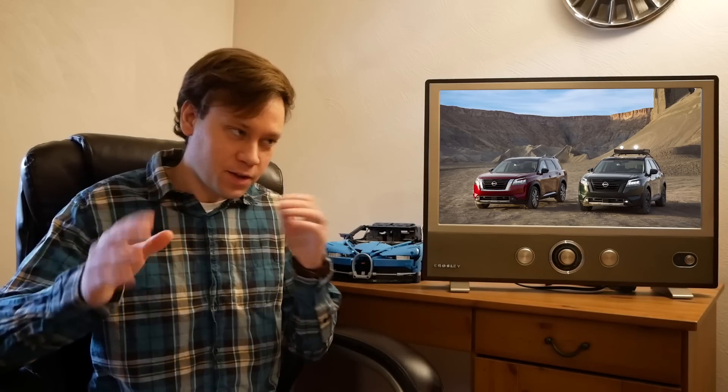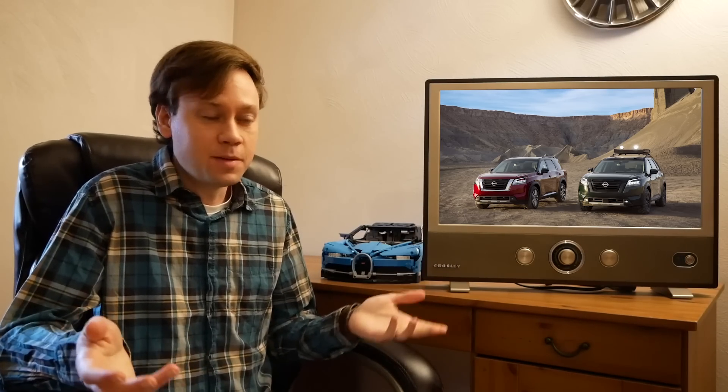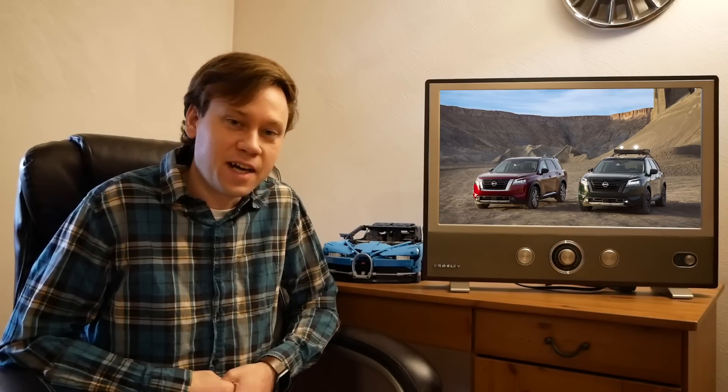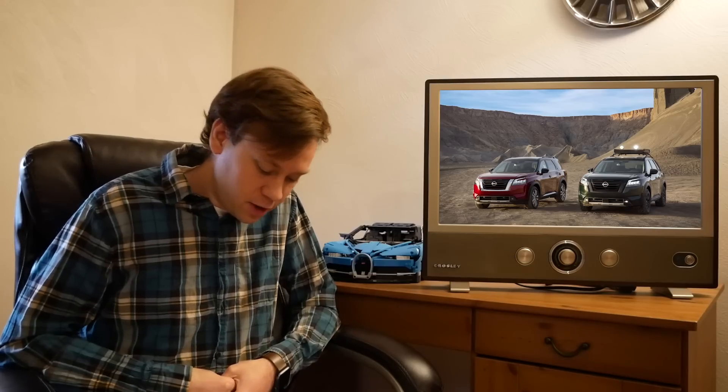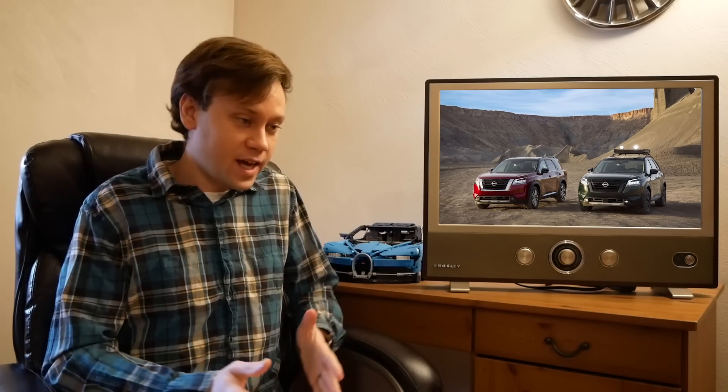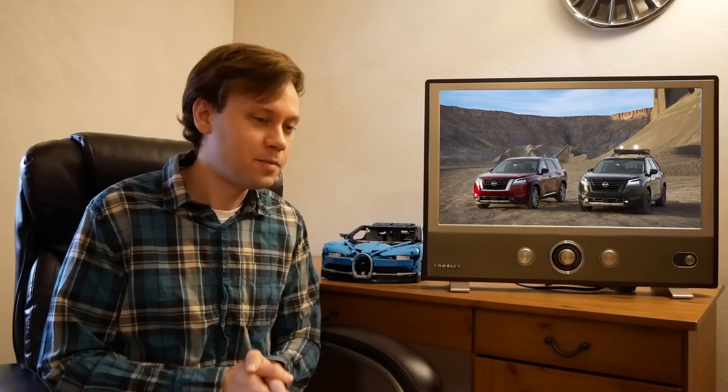The last bit of Nissan news is that they announced they want to electrify every all-new car they launch by the early 2030s. Importantly, 'electrify' doesn't necessarily mean fully EV — that could be something as simple as a mild hybrid setup like the e-Torque system in Rams. And saying 'every all-new car' by sometime in the 2030s is still a very vague goal.